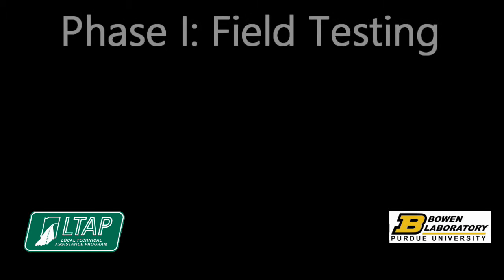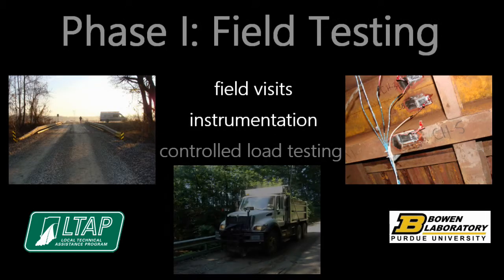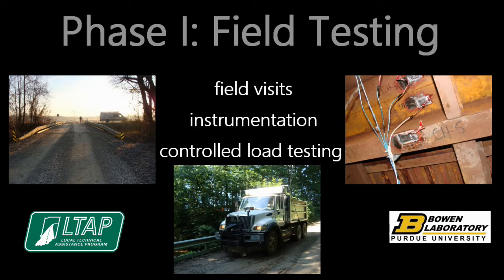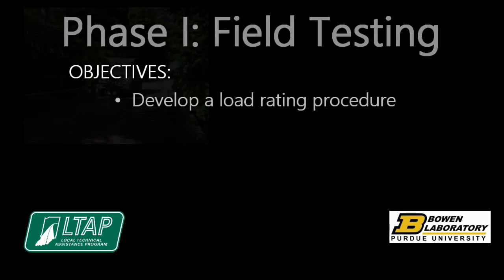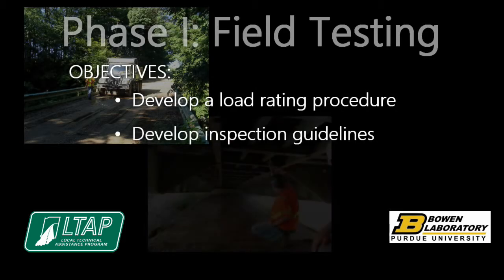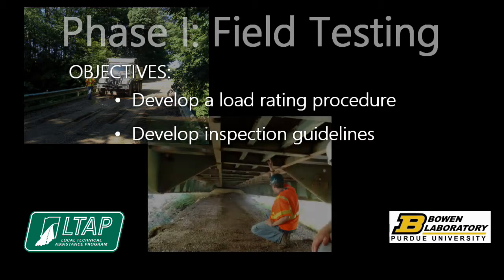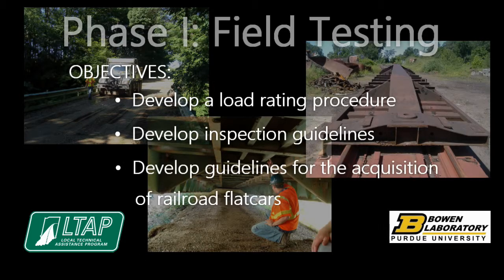The first phase of the research focused on field visits, instrumentation, and controlled load testing of existing flat car bridges in Indiana. The objectives of phase one regarding highway bridges made of flat cars were to develop a load rating procedure, develop inspection guidelines, and develop guidelines for the acquisition of railroad flat cars.